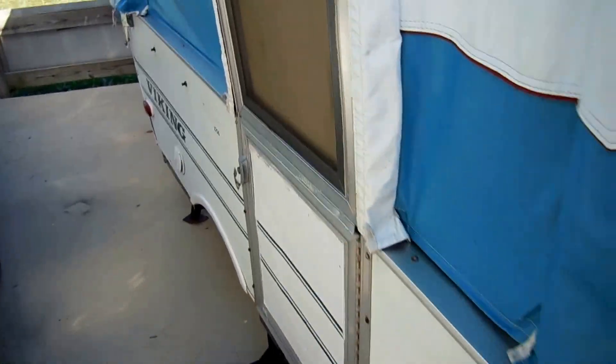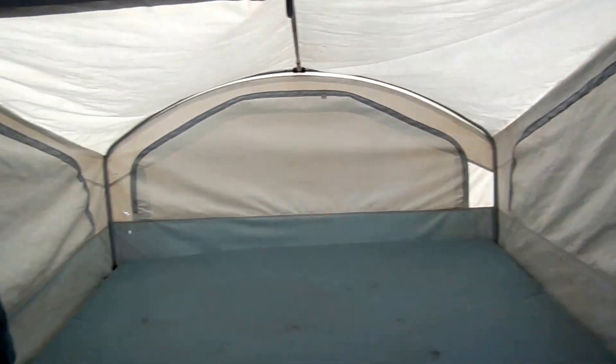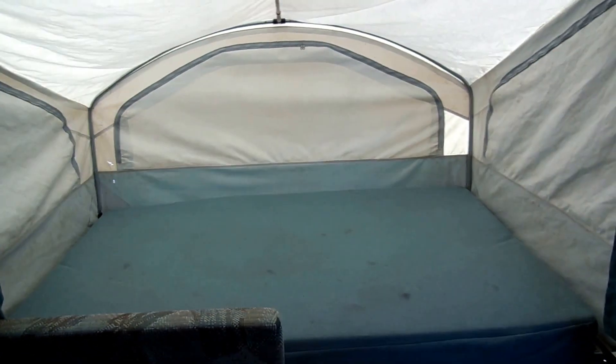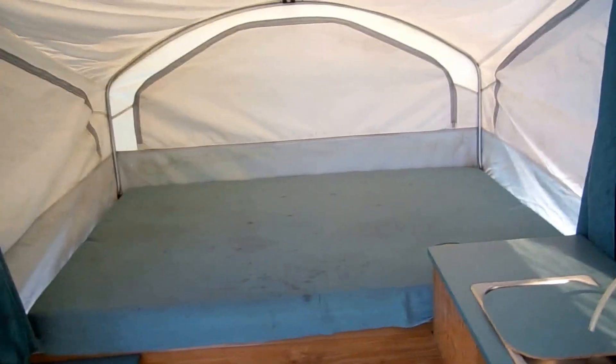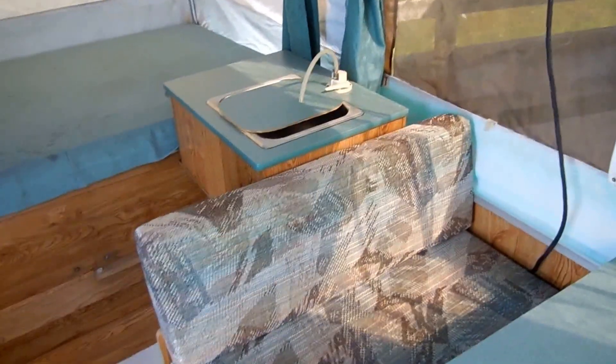Let's take a look inside this Viking Epic. Folks, this is great for hunters. It's only an eight foot box and it doesn't weigh much — if you've got a little four-cylinder Toyota truck or basically any kind of vehicle with a hitch on it, you can probably tow it. Front full bed, table will fold down to make a bed, and then you've got a rear full bed. So you can sleep six people — three separate beds in case you've got two or three hunters wanting to stay with you.